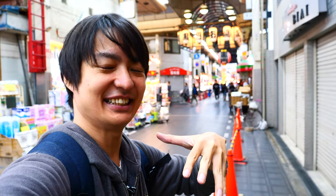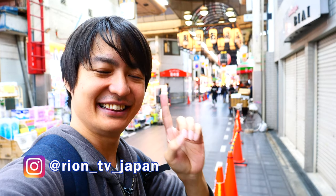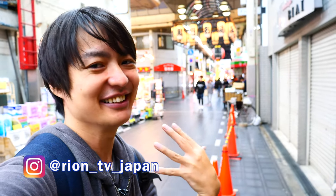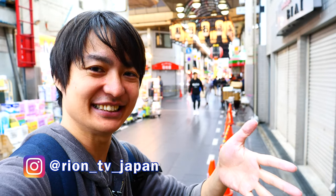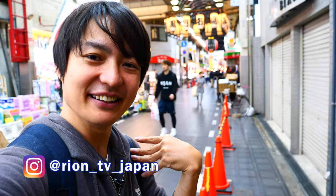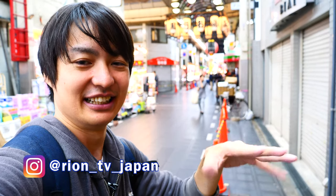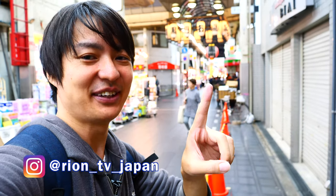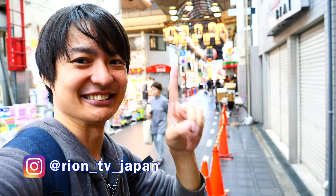Alright, so that's pretty much it for this video. Hope you liked it! Thanks for watching. Please subscribe to my channel — your subscription really encourages me to keep shooting videos. If you liked the video, please share it with your friends; it will really help me grow my channel. And please check my Instagram account as well. Thank you very much for watching — Arigato! Bye-bye!